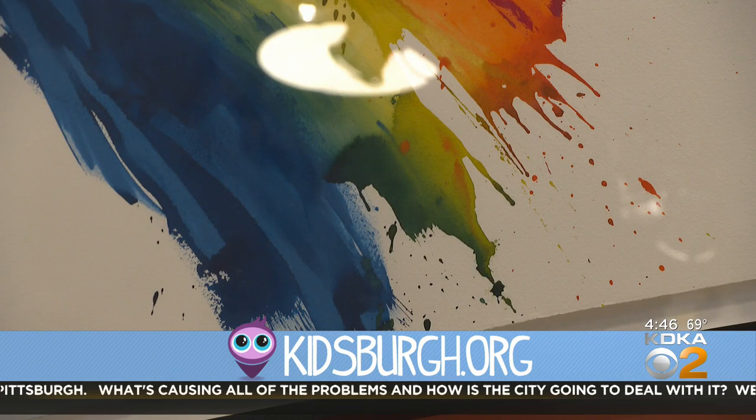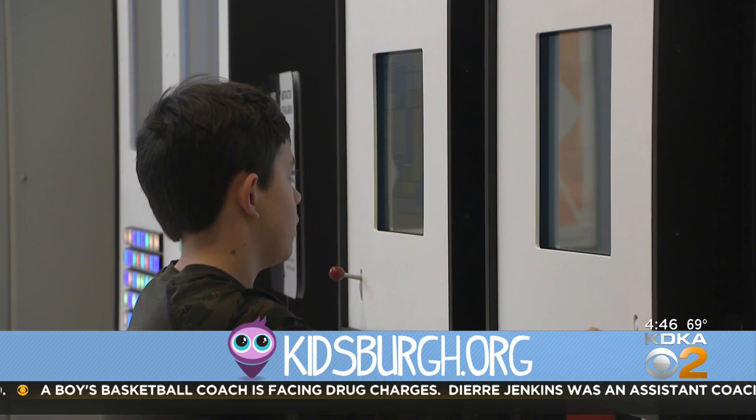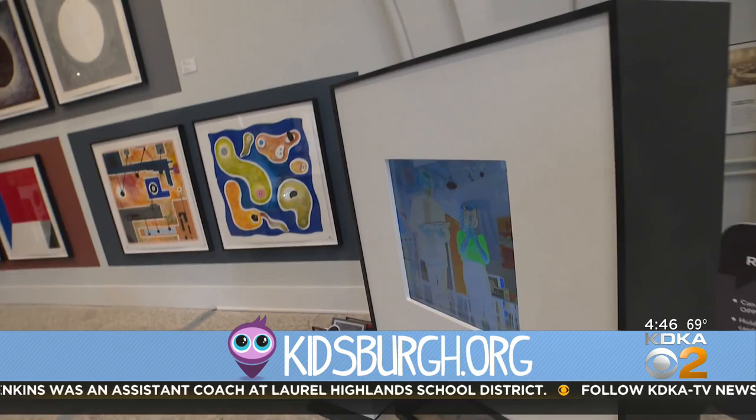Willems hopes this exhibit will make abstract art more approachable, giving families a chance to talk about it. With a piece of abstract art, you can really play with: what does red mean to me? What does a triangle mean to me? How does it make me feel?